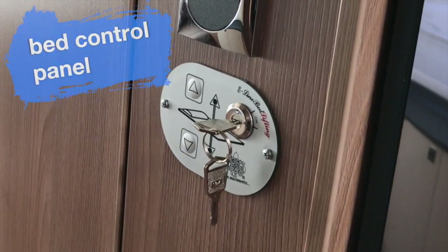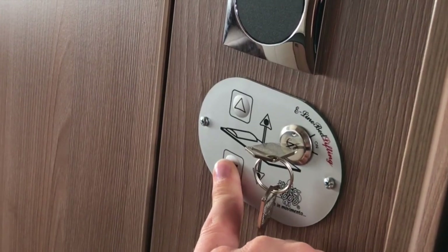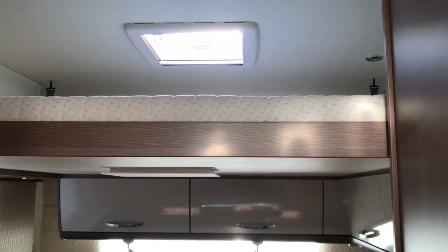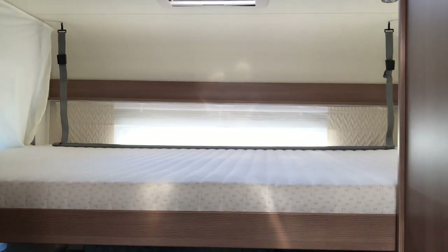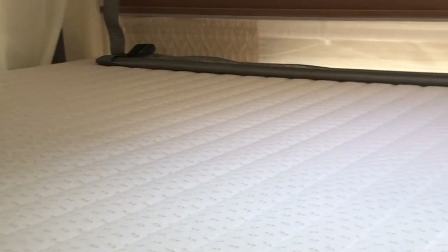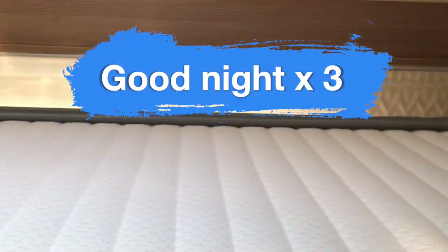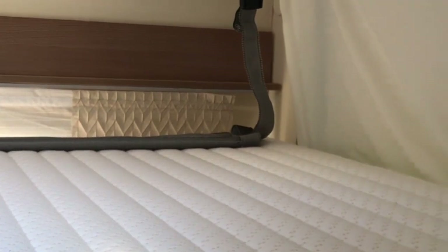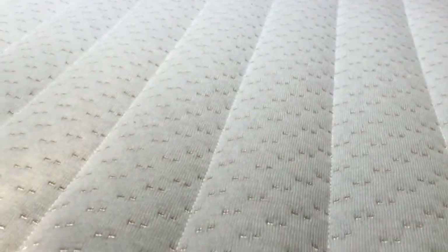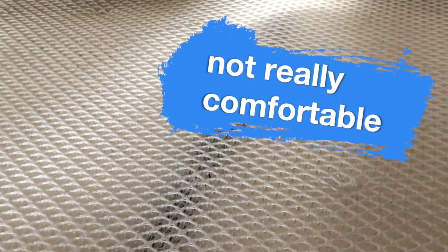To get the bed down, we don't have to use our muscles — we have a bed control panel and just press a button. To climb in, there's a little step we can pull out below the wardrobe. The bed is quite big at 150 by 200 centimeters. We like the foam mattress — it's very soft. Below the mattress is a plastic mesh base, which honestly isn't the most comfortable, so we later installed a new spring base to make it better.